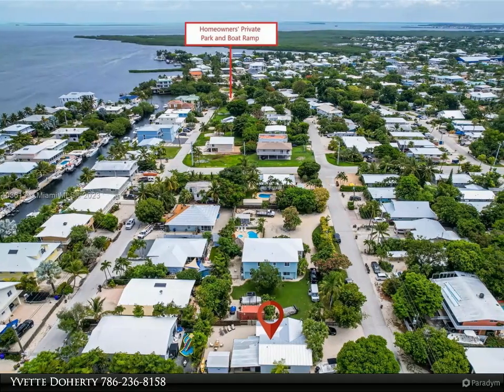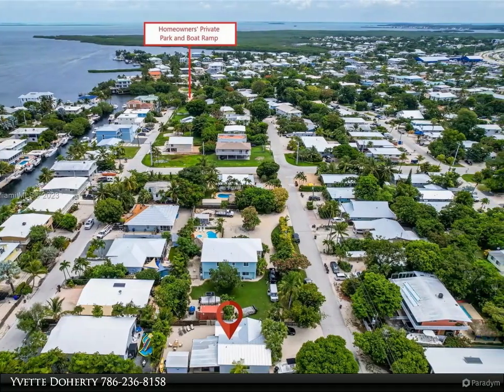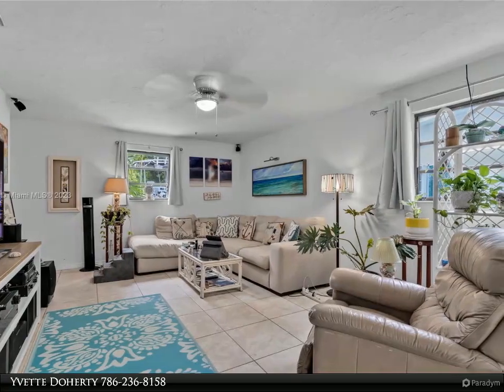This Coldwell Banker Schmidt Real Estate Company property video is presented by Yvette Doherty. One of the most sought-after family neighborhoods in Isla Morata — Plantation Key, Plantation Key Colony.